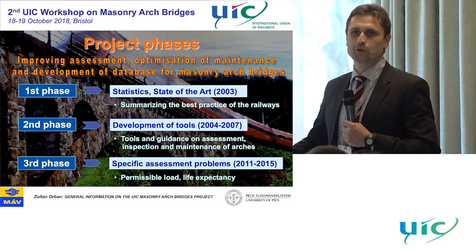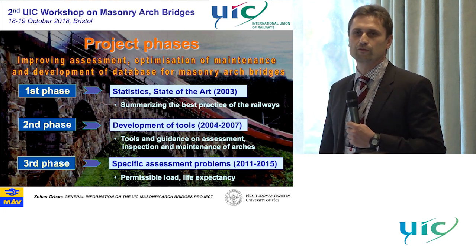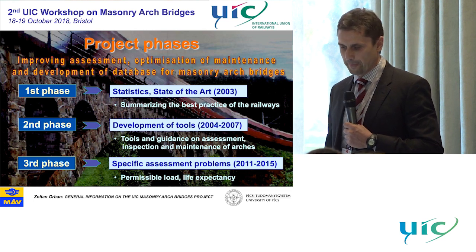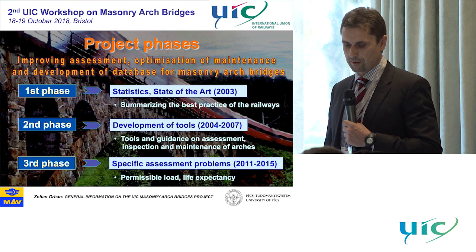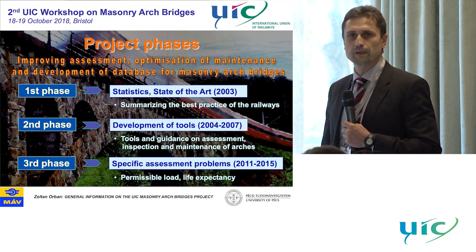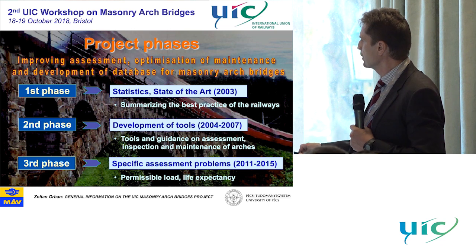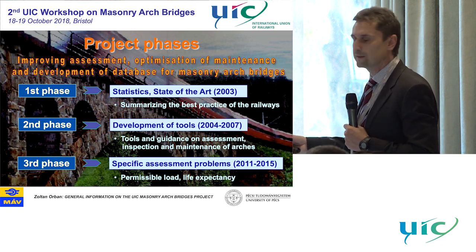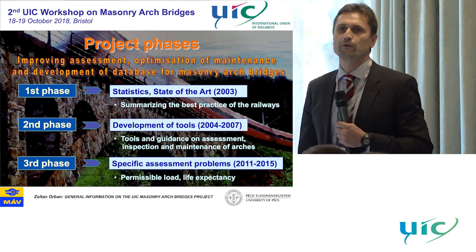As a conclusion of the second phase, we found that there was not enough knowledge — we had to go further and still had to work a bit more. So we went on with the third phase, where we developed specific assessment tools, focusing on permissible load and life expectancy. And these two issues will be the focus of today's workshop.